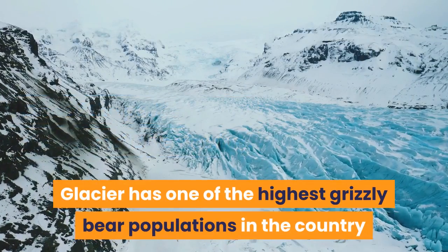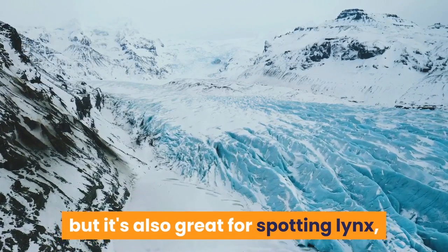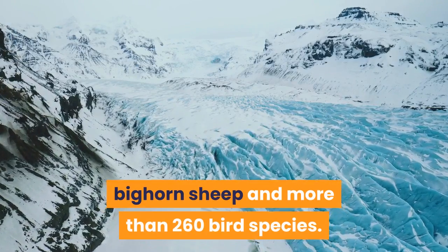Glacier has one of the highest grizzly bear populations in the country, but it's also great for spotting lynx, mountain lions, goats, wolves, moose, bighorn sheep and more than 260 bird species.